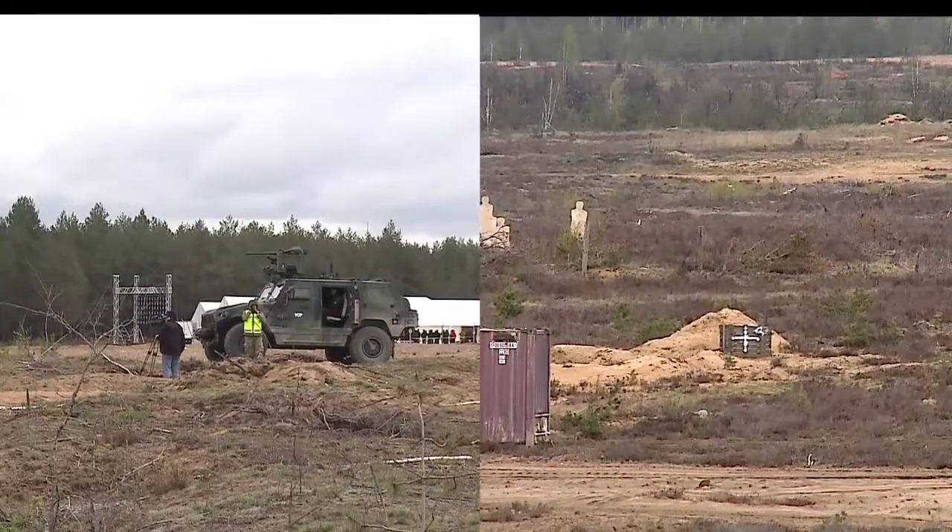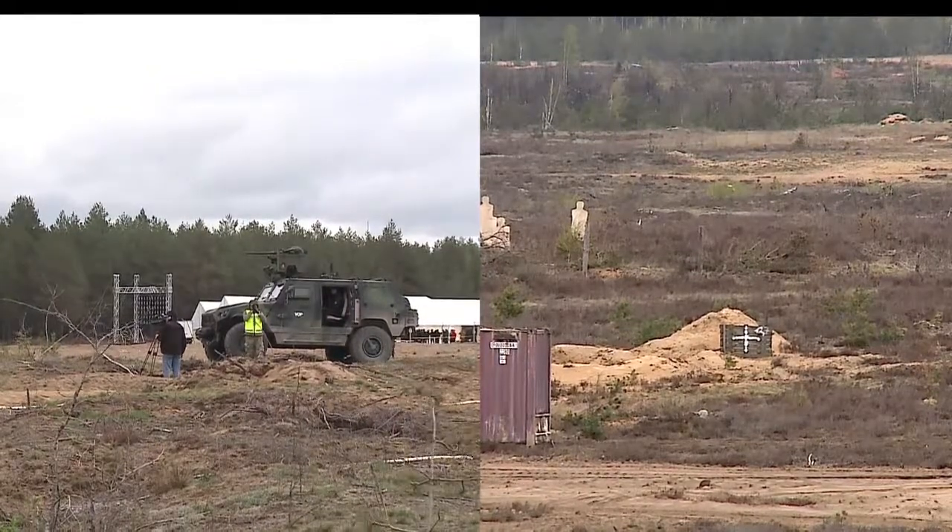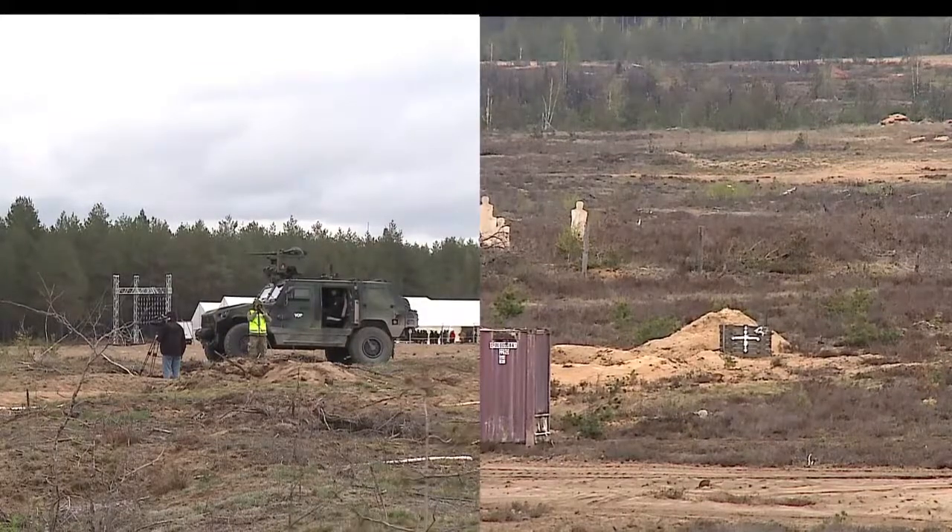Is it a good target? That is a good target — yes, you can see the white cross in the middle there and that is what he is going to fire at.